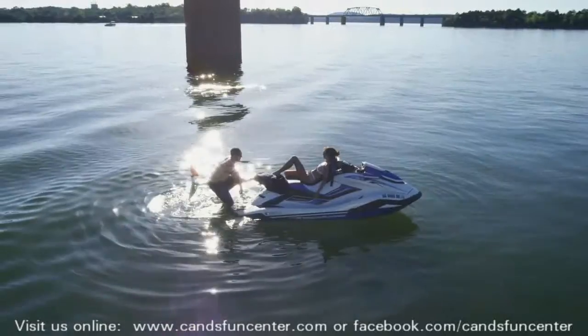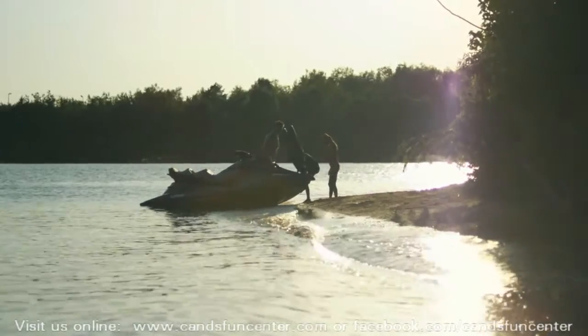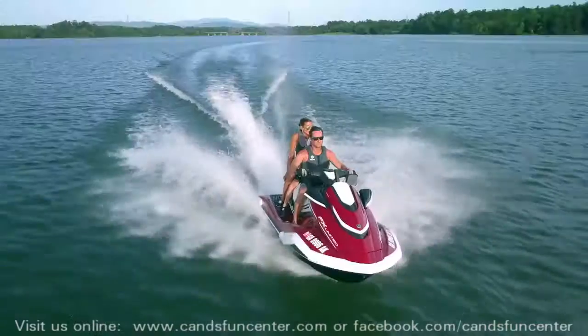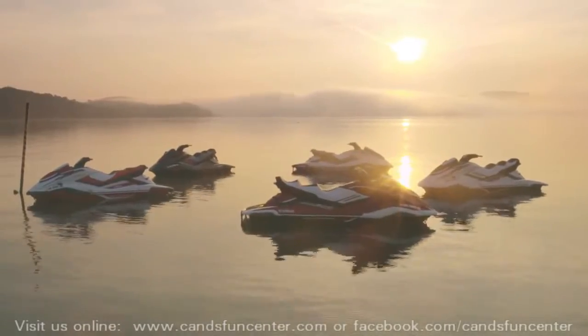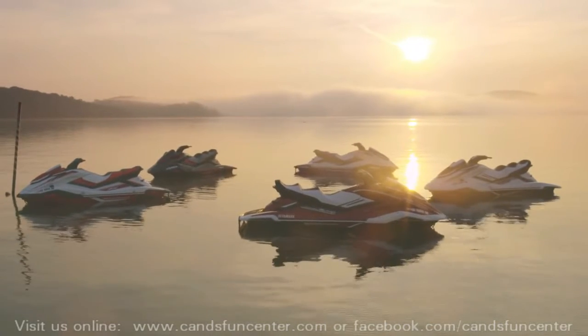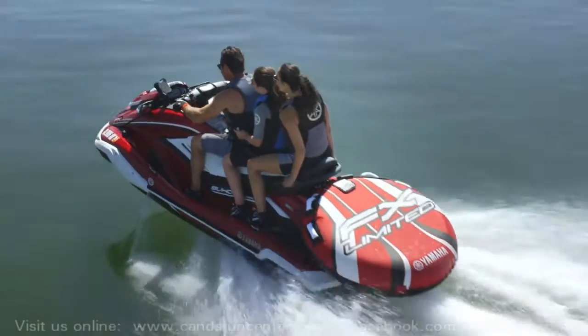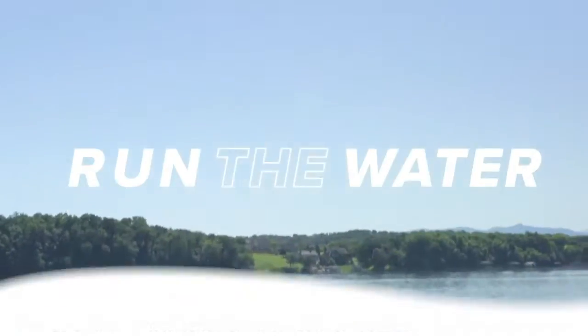Backed by the power and reliability of top-of-the-line Yamaha marine engines, the FX series provides a premium experience that can't be matched. So if you're ready to take your time on the water to the next level, the flagship 2019 FX Wave Runners are built for those who want the very best Yamaha has to offer — built for those who want to run the water.